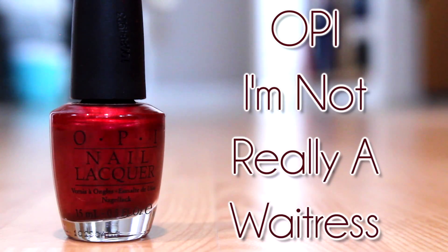The other one I have is I'm Not Really a Waitress, which is a shimmery red that's very festive for Thanksgiving, Christmas, or whatever you celebrate — a very holiday festive, rich red color. What I like about both of these is that they're very rich colors, they're very bold, and they make a statement.